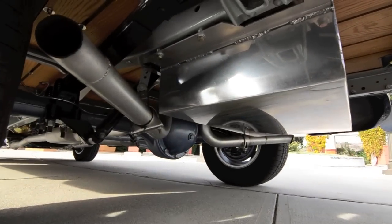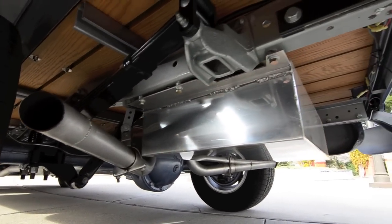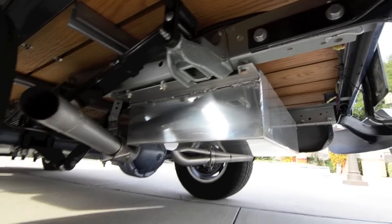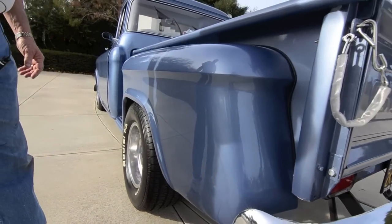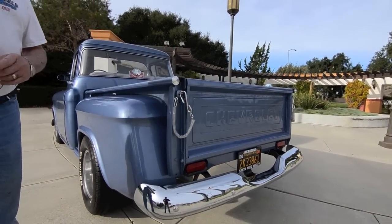The rear end is just a stock 56 Chevy pickup truck rear end. I imagine it has 4.11 gears in it, but everything is new and there's no whining or anything — it's in good shape.